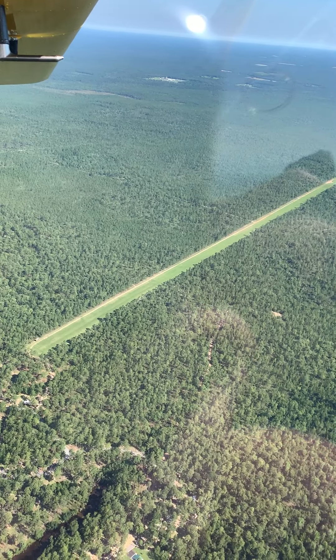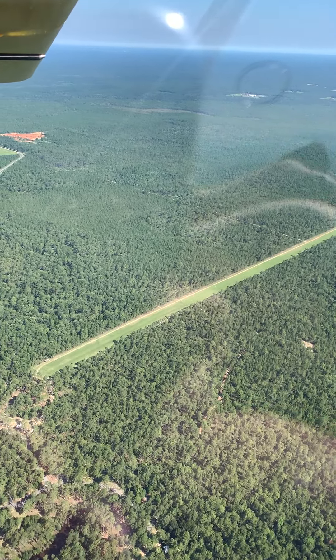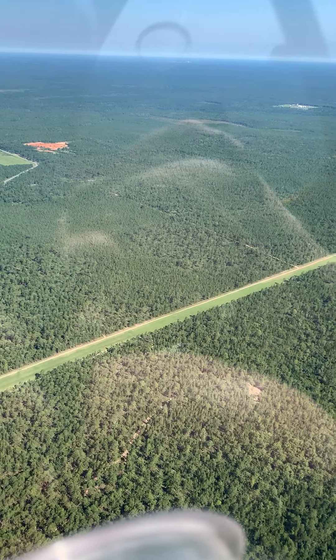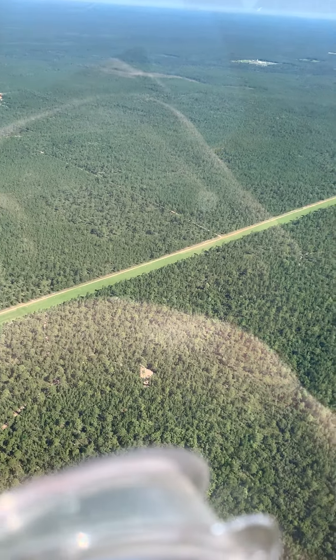I understand you can drive out here too, so if you don't want to fly, you can drive. I think there's a small landing fee, parking fee, camping fee. Anyhow, thought you might enjoy that.